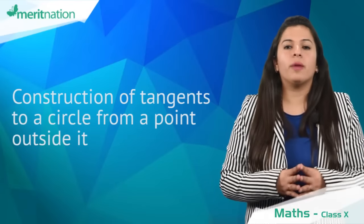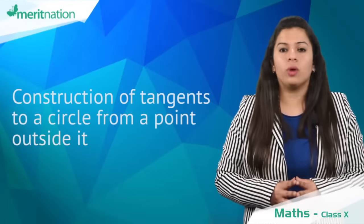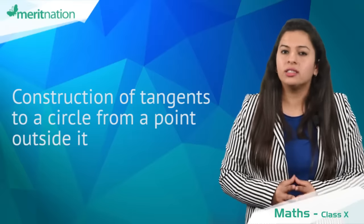Also, a question to construct a pair of tangents from an external point to a circle is a teacher's favourite. So practice such questions.